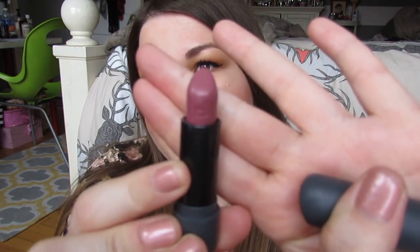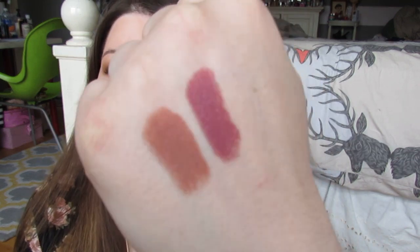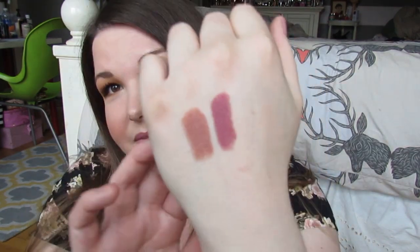The next one is another Bite Beauty Lush Bouche lipstick in the shade Sake. It's a really nice cool-toned purple, along the lines of NARS Anna. I had originally gotten the shade Chai and returned it because it looked more reddish-brown on me and wasn't flattering, so I exchanged it for Sake and I love it. That's two of those swatched.